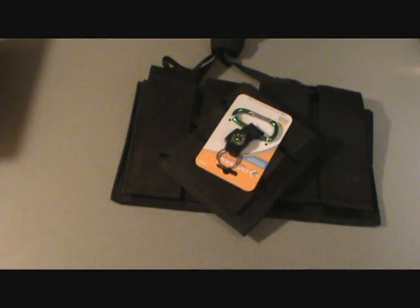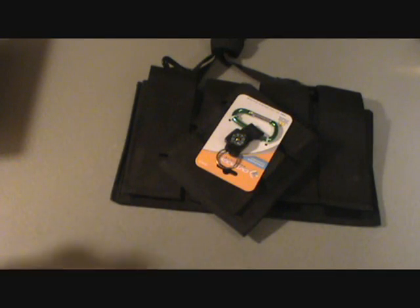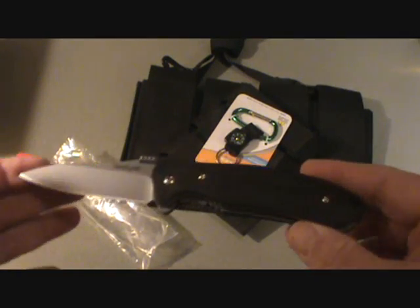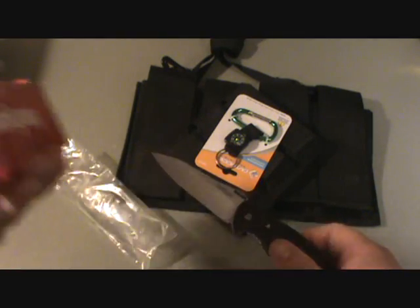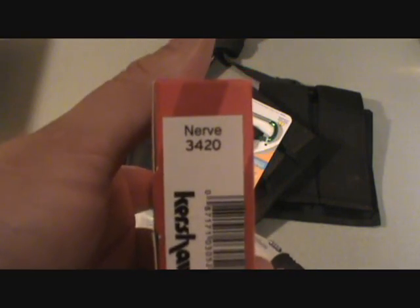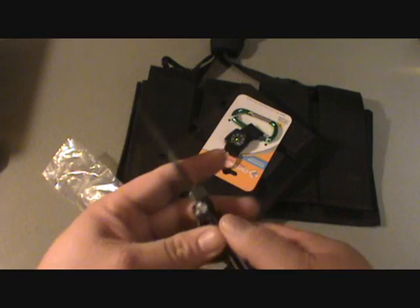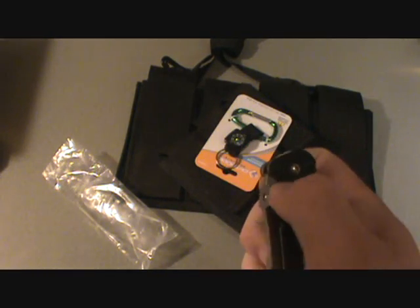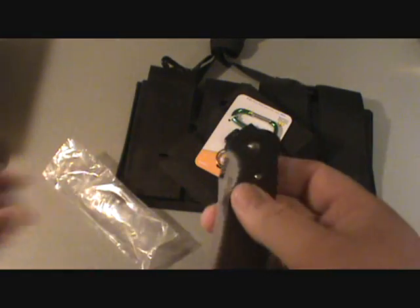Also included in second place, let's take it out and see — it is the Kershaw Nerve. Brand new, never been used. It's got a thumb plate — you just open it that way — and it's got the liner lock inside. Very cool knife.